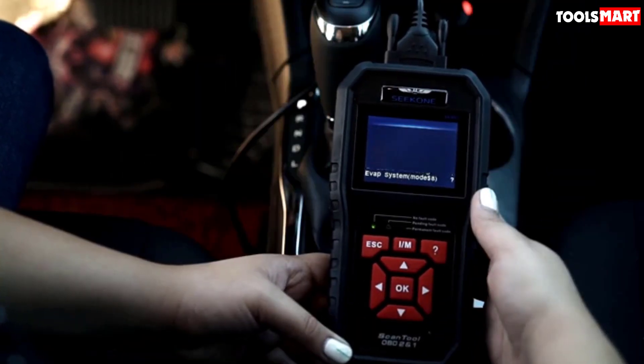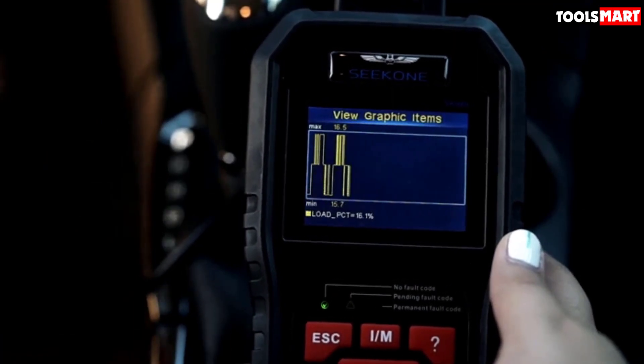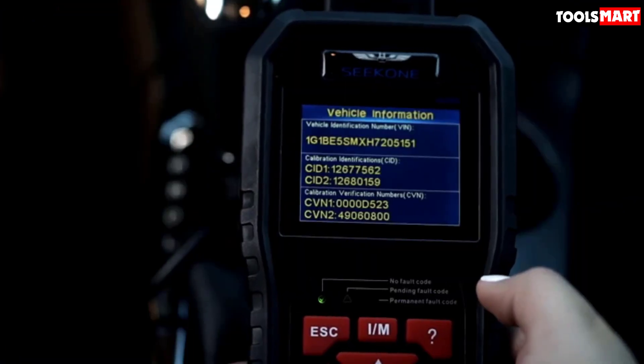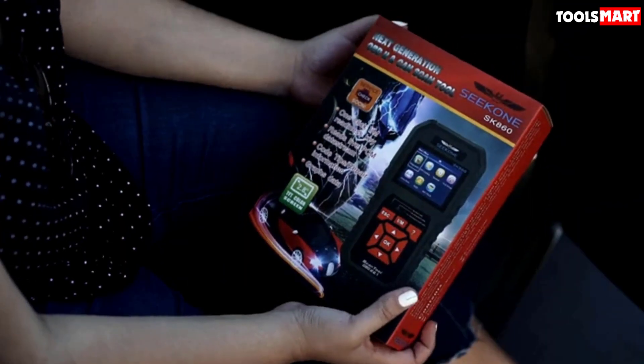The handheld scanner comes equipped with an anti-shock function and can handle a 15-foot drop. The scanner is different from many devices in its price range in that it has a triple LED indication system for effective alerts and diagnostics. For a versatile and well-designed diagnostic tool, you can rely on the Seacone SK860 OBD2 Scanner.